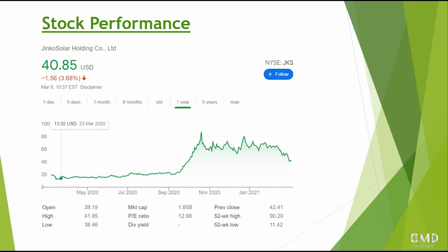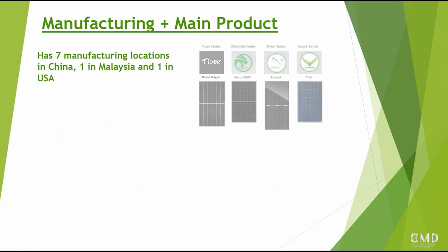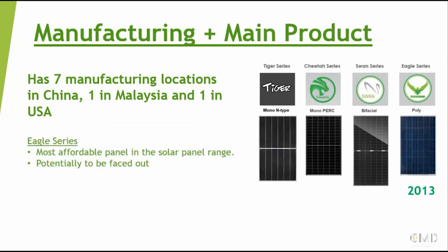In this video we're going to take a deeper look at the stock and give our recommendations as to whether this should be an interesting pick going forward. As we mentioned, they have nine manufacturing locations - seven of them are located in China, one in Malaysia, and one in the US - and those are primarily focusing on manufacturing their four different panel types.